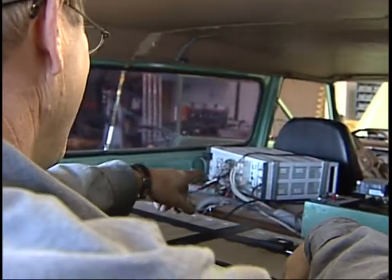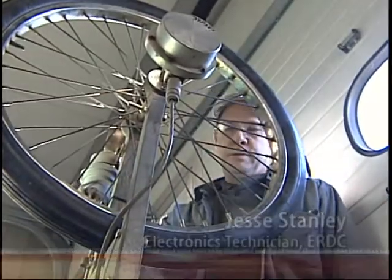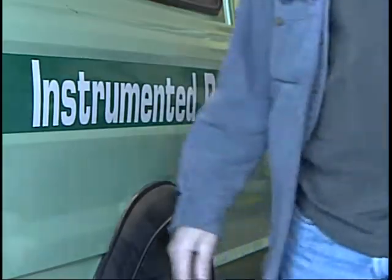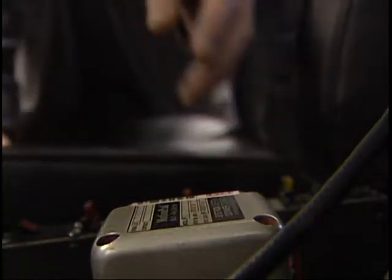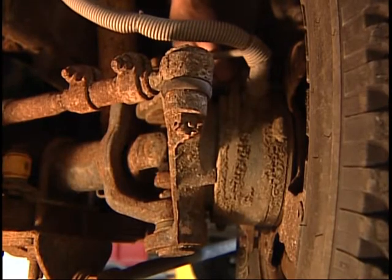That big guy there is the data collection unit. This is a fifth wheel — it's a speed indicator. It has an optical encoder and a tachometer. This vehicle is loaded with more than $100,000 of instrumentation, on the axle right here, that measures forces in three directions.